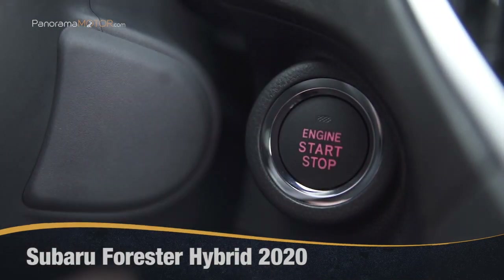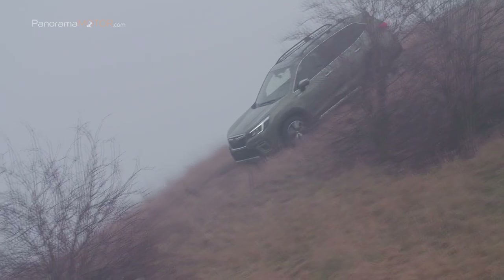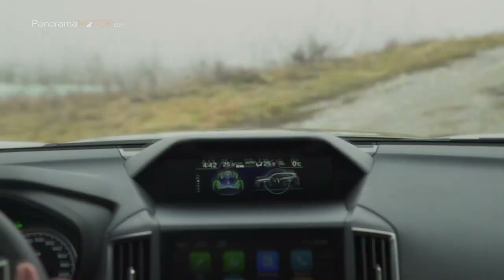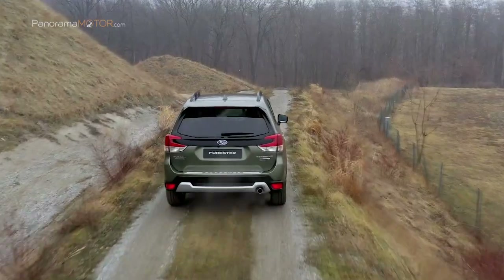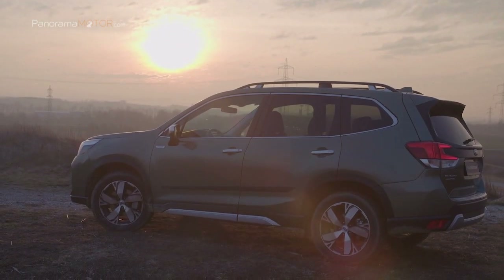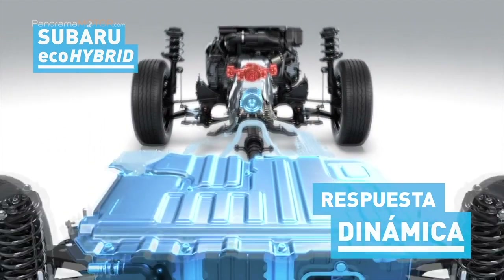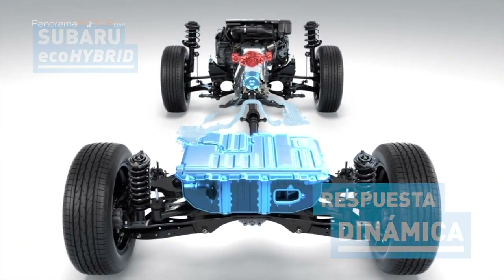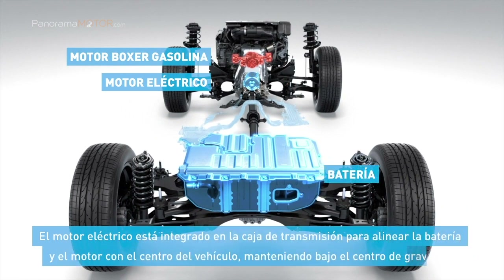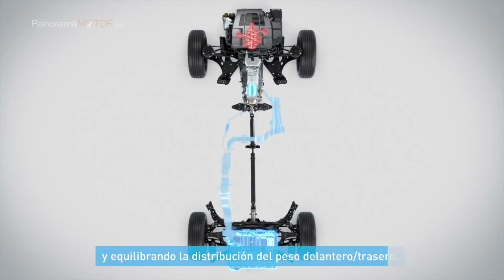Fieles al ADN de la marca, Subaru trabaja para ofrecer una experiencia de conducción deportiva junto con la máxima seguridad. Ahora más eficiente que nunca con e-Boxer, presenta el nuevo Subaru Forester Hybrid 2020. La versión evolucionada del motor Boxer de Subaru, llamada e-Boxer, combina una unidad eléctrica y tracción total permanente SAWD. Su potente y compacto motor está ubicado cerca del centro de gravedad del vehículo, mientras que la batería y otros componentes están dispuestos sobre el eje trasero. Con un centro de gravedad aún más bajo y una distribución del peso delantero-trasero mejor equilibrada que el modelo de gasolina, el nuevo e-Boxer ofrece una mayor eficiencia de conducción y un manejo dinámico sin sacrificar la seguridad.